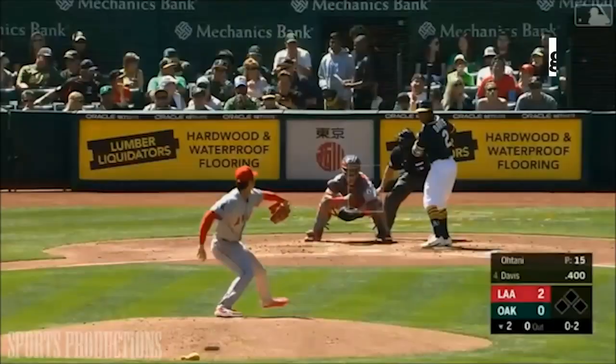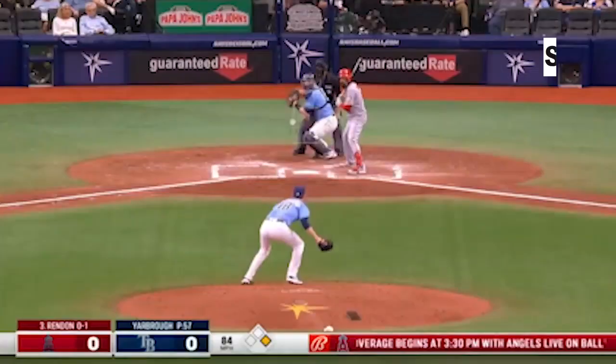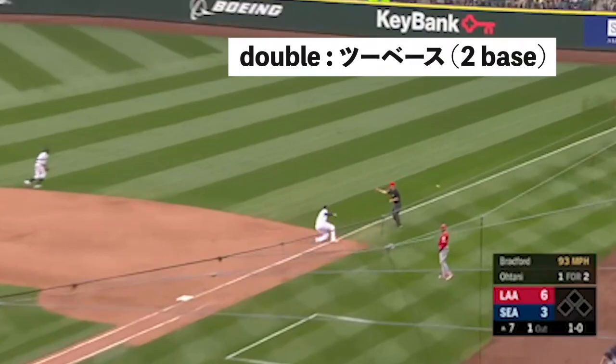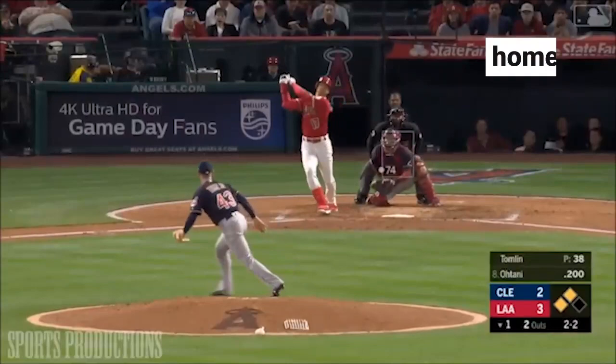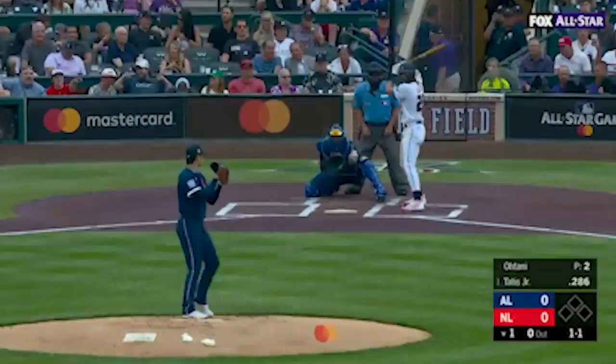Grand slam — Manrui home run (満塁ホームラン). Swing and miss. Base stealing (盗塁 / Touryui). Single hit (シングルヒット). Double — 2 base (ツーベース). Triple — 3 base (スリーベース). Home run (ホームラン). The box.